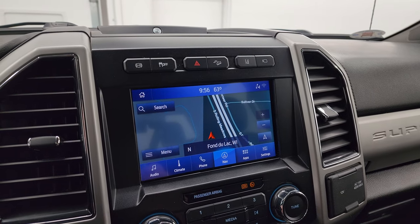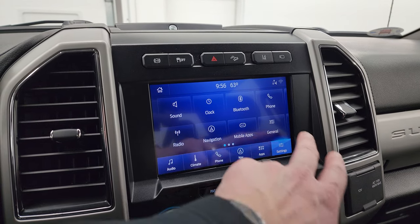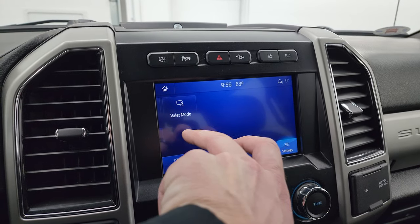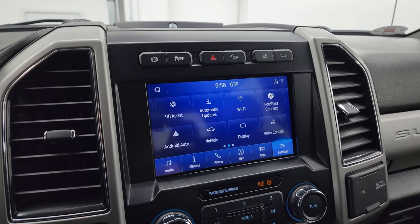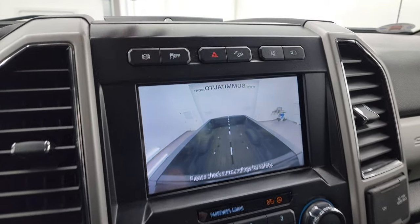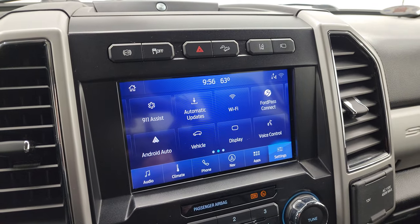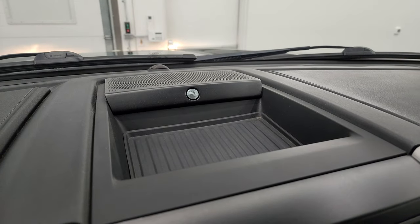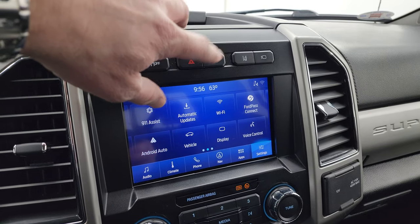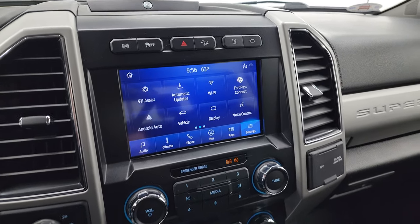You get all your different settings and apps on the screen, including Android Auto, Ford Pass Connect, and Apple CarPlay, so you can project your cell phone to the screen. This is also where your cameras show up — you can check out your cargo camera right there. There's your B&O Premium Sound System logo. You also get factory exhaust brake, stability control, downhill assist control, lane departure warning, and your cargo cam.